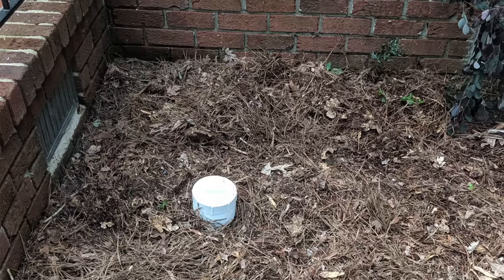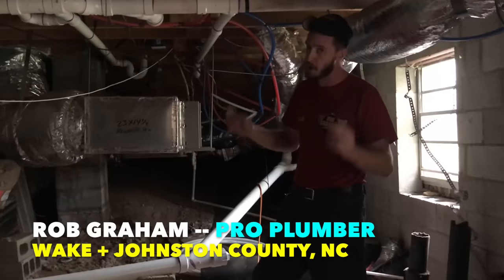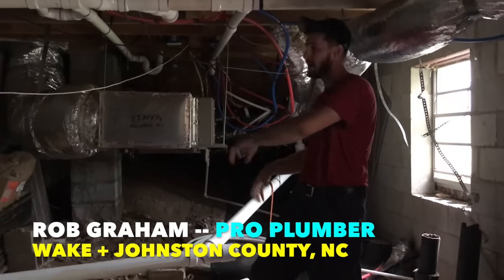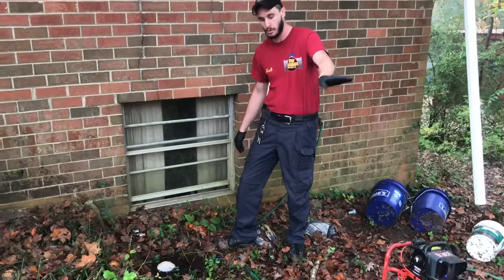Everybody has seen these white freestanding pipes buried in front yards and backyards everywhere, but few homeowners really understand what these pipes do or how important they are. This week I teamed up with Rob Graham, professional plumber in Wake and Johnston counties, North Carolina. He walked me through a full discussion of what exactly these crucial pipes are for, and that's what we're talking about next on The Honest Carpenter Show.